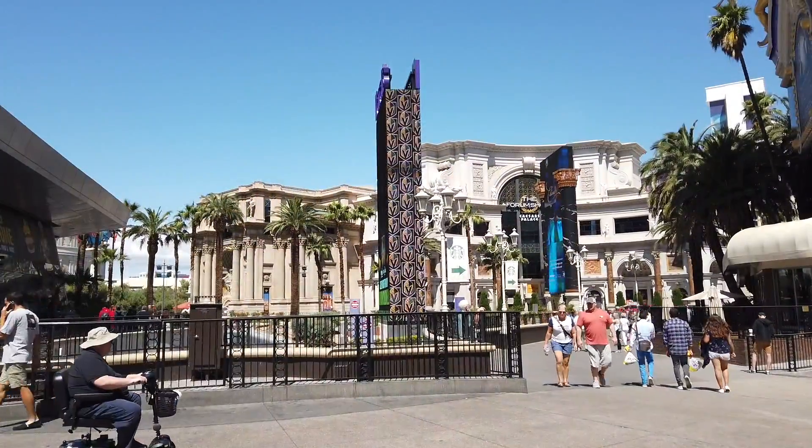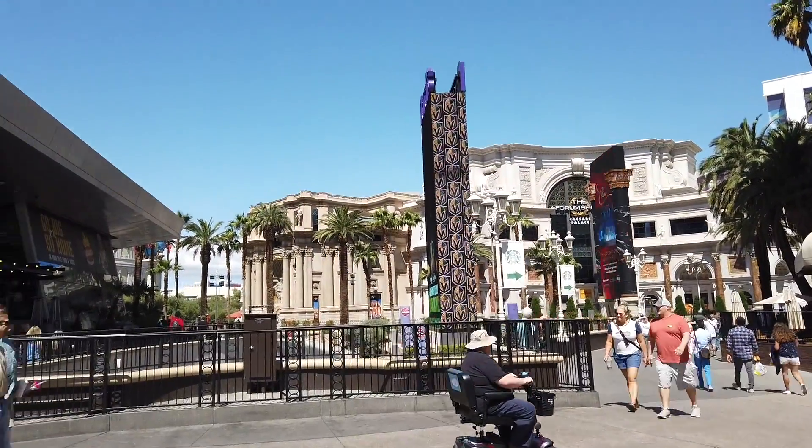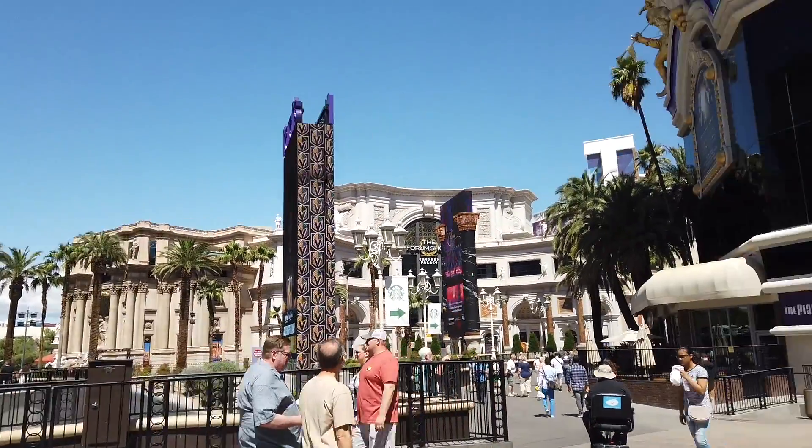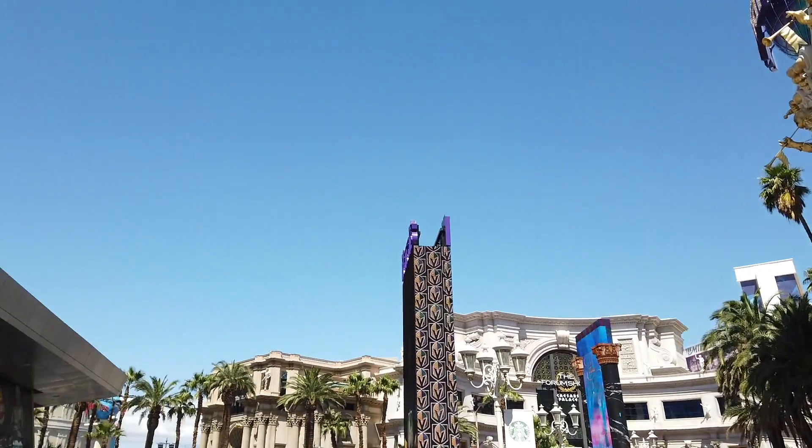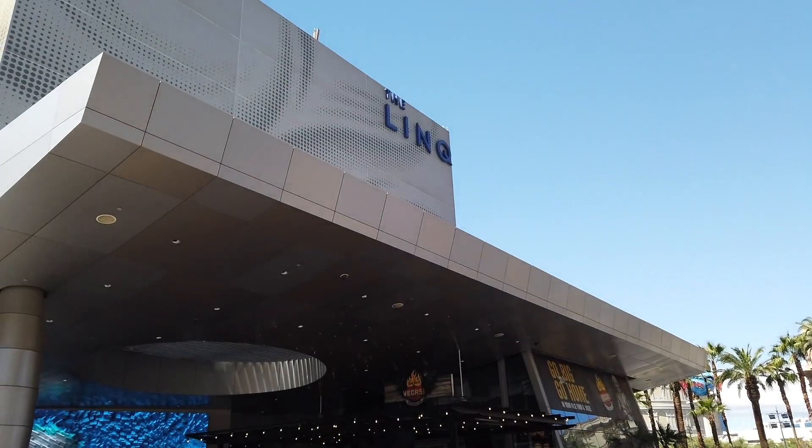Right across the street you've got the Forum Shops and Caesars Palace. And this is Harrah's, and this is The Linq.